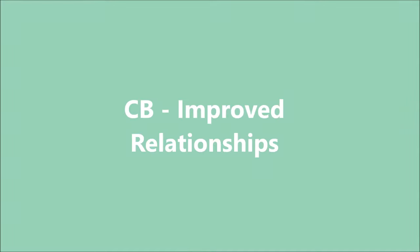Another component of capacity building is improved relationships. This looks at social and skill development, behavior management plans, and behavior management skills.